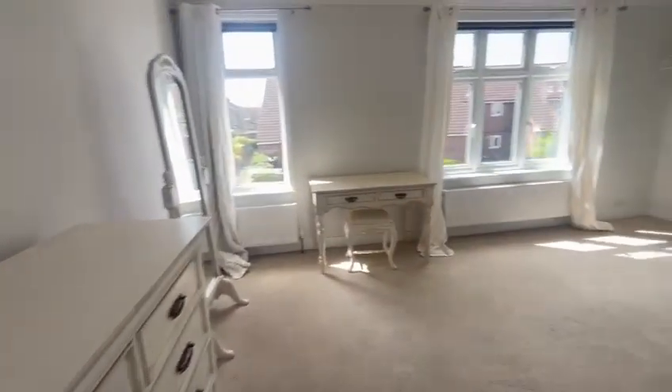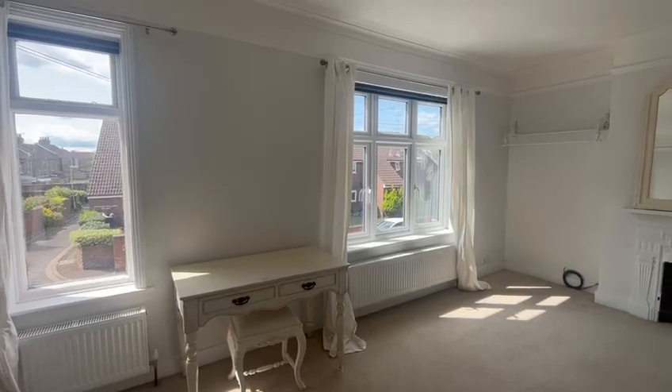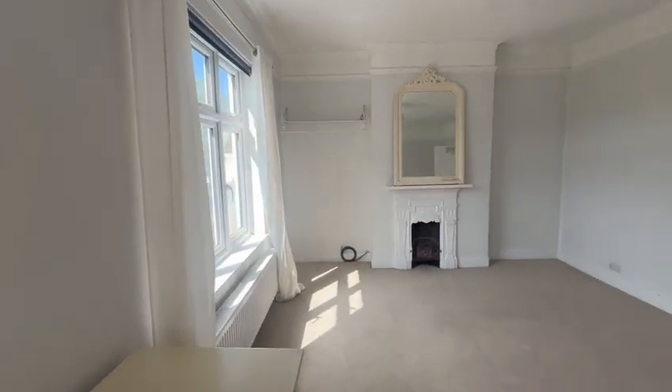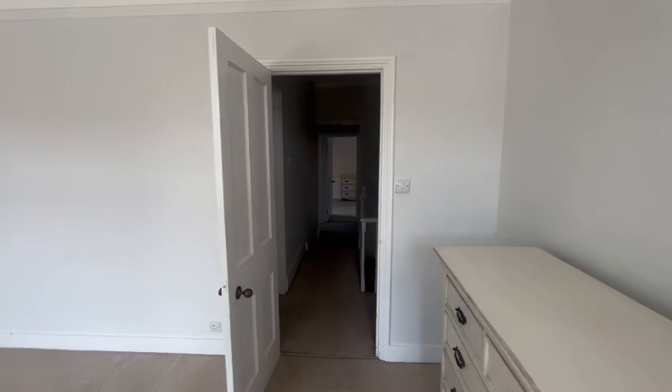And lastly, into the master bedroom — it's a beautiful large double with two windows that were replaced very recently. There's a lovely amount of space, and viewing is highly advised.